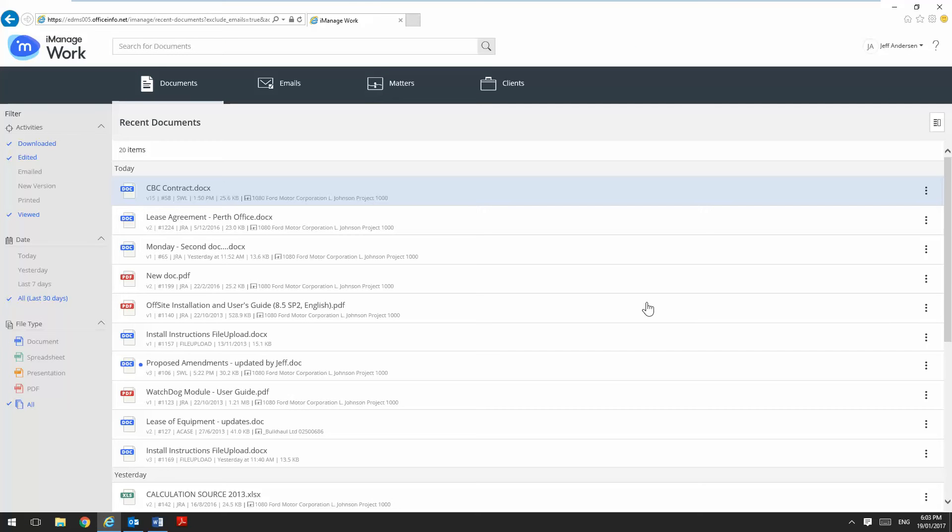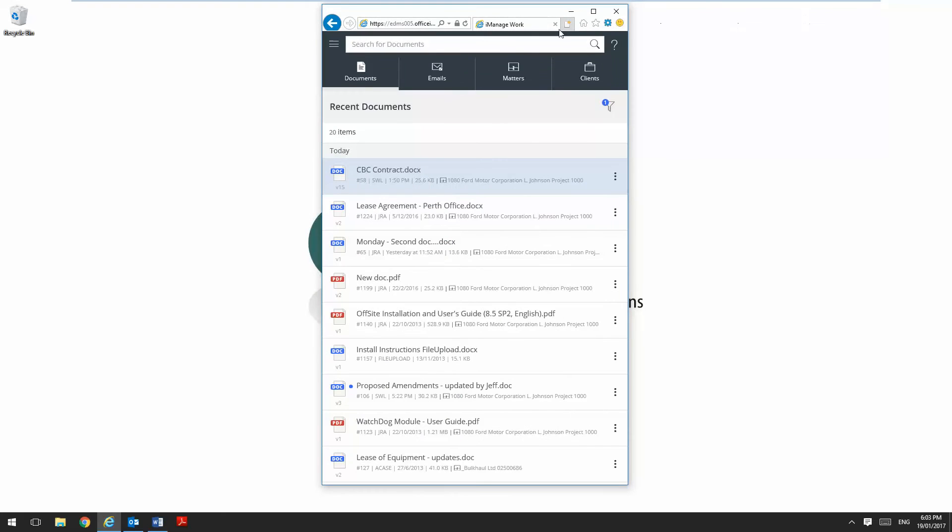Being a web-based client we get a consistent look, feel and experience across multiple devices, and the interface is responsive which means that it will resize itself to the form and shape of whichever device you choose, be it a tablet, phone or desktop.